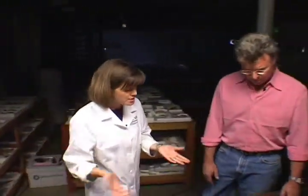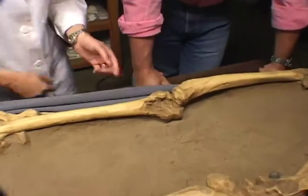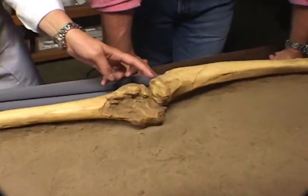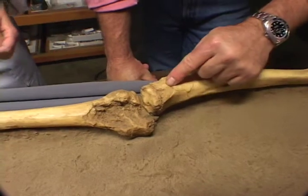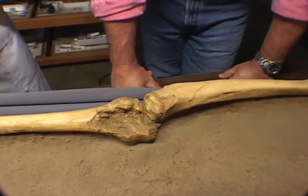You said you could tell how old he was — how do you do that? This is an individual who hasn't finished growing. As you can see here at the top of the tibia, which is the shin bone, we have an open growth plate — it hasn't fused or finished growing. So this is an individual we can pretty accurately age to 17 to 19 years.